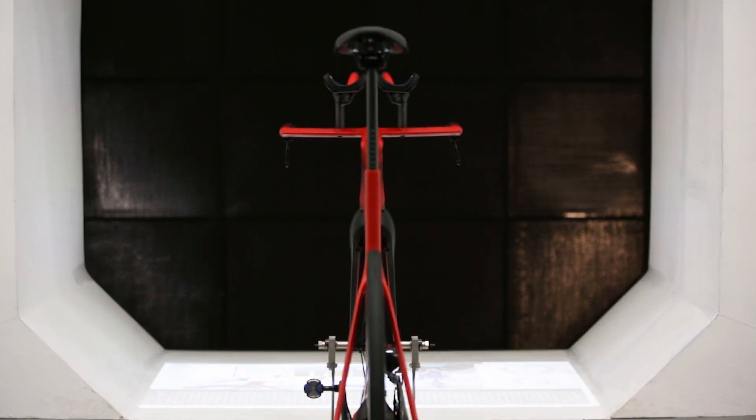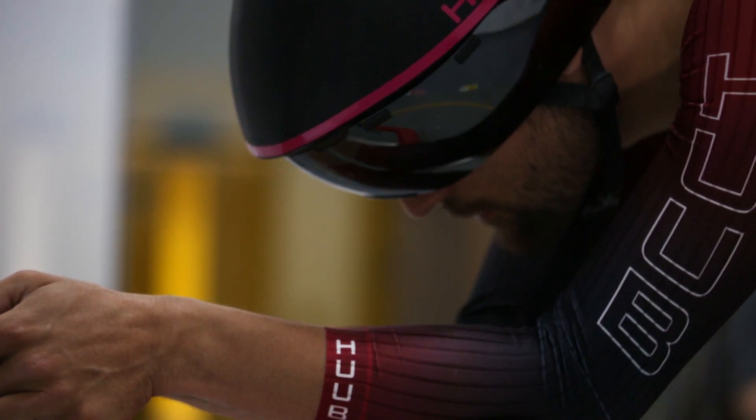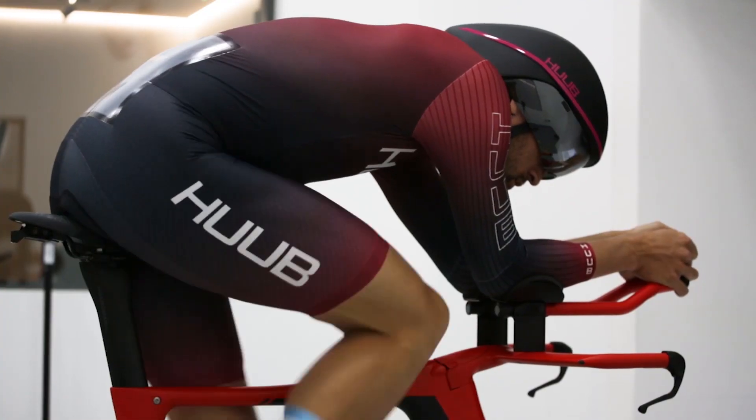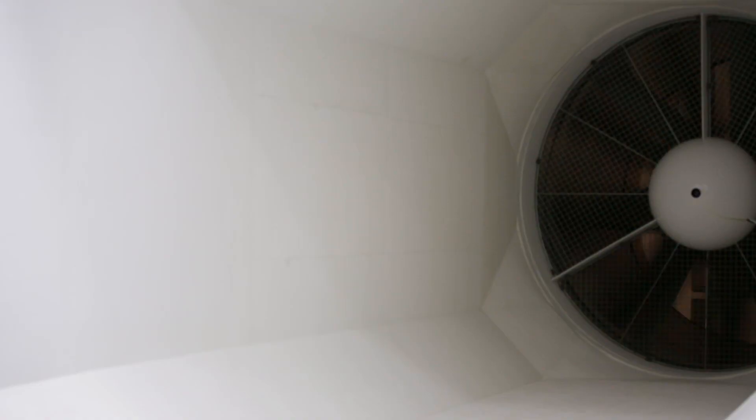Speed for free — that's the way cyclists think about aerodynamics. Using the wind tunnel at Boardman Bikes, set to a Tour de France racing speed of about 50km an hour, we're going to show how small improvements to bikes, helmets, and even socks add up to race-winning margins.